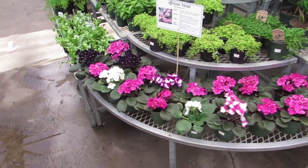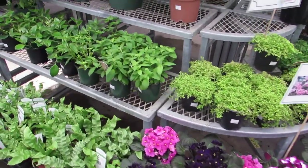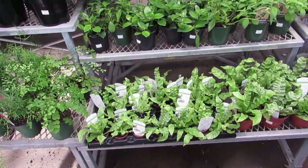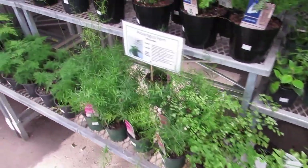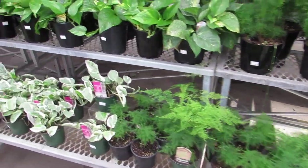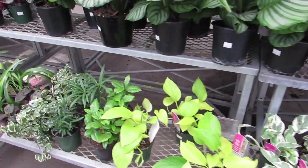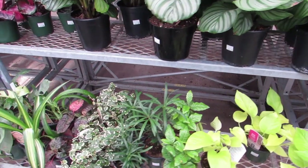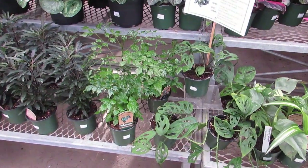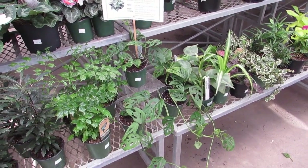Some African violets. Some club mosses, $5.99. There's some little tiny bird's nest ferns — aren't those sweet? Asparagus ferns — just about any kind of fern you could want. Some pothos and joy — gorgeous. Pretty much this pot size is $5.99, and the monstera is $11.99. I think that's the thin leaf form.